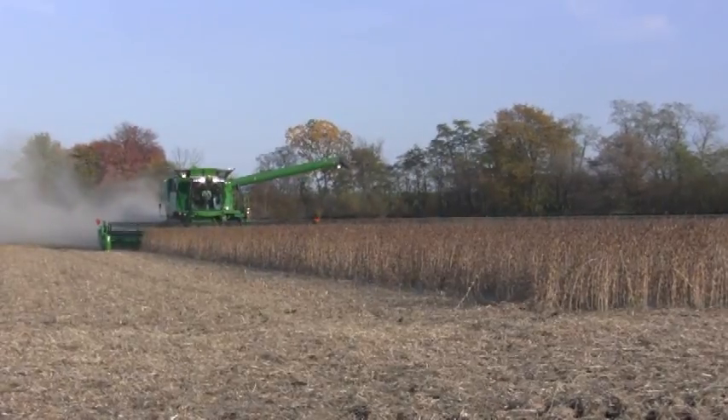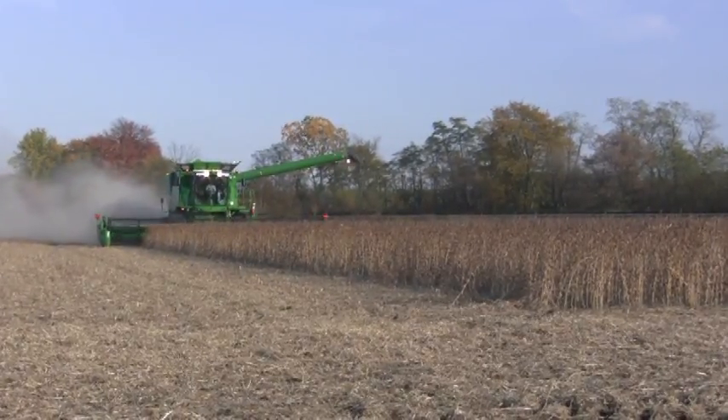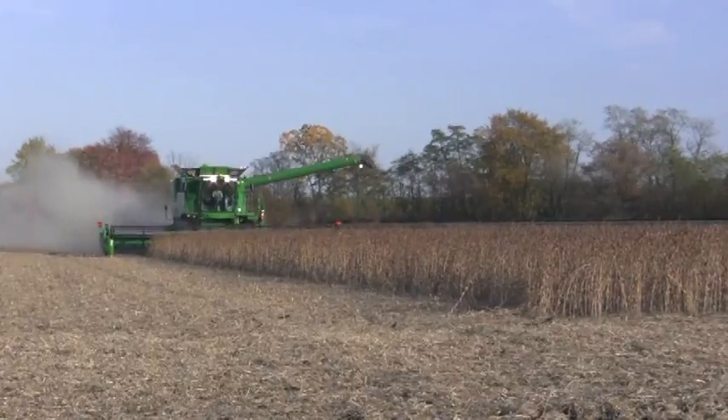This is Matt Reese with Ohio's Country Journal. I'm riding with Louie Rehm in the combine up here in Wayne County, just outside of Orrville, in an incredible field of beans. Now Louie, can you tell me a little bit about what we've been seeing here in this field so far?